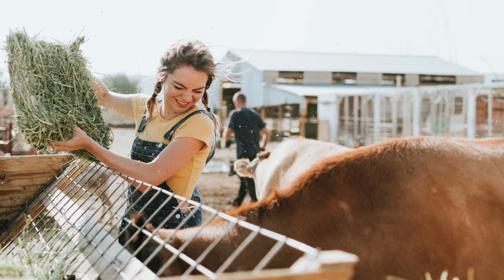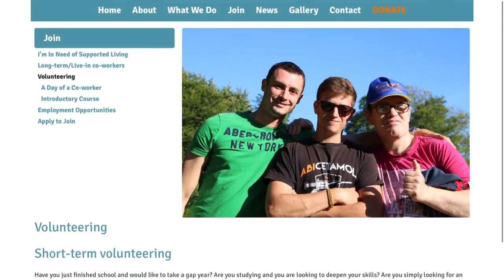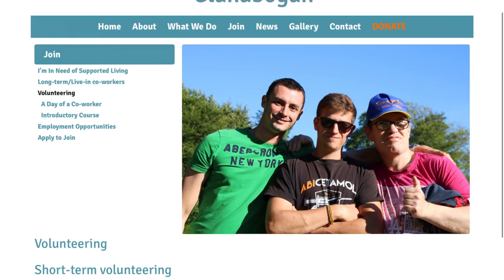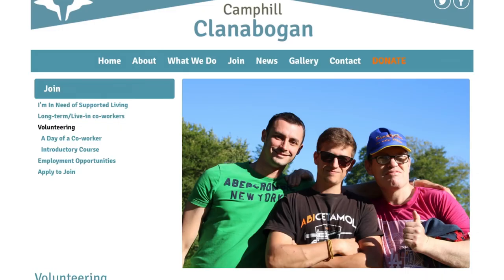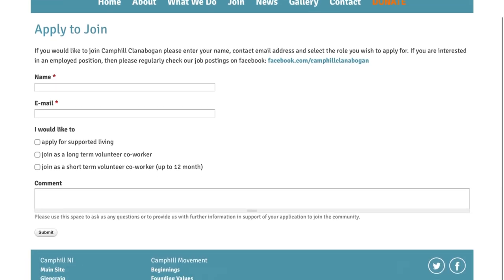The third company is Clanabogan. On their website you can click on 'About' and 'Volunteering.' They ask: have you just finished school and would like to take a gap year? Are you studying or looking to deepen your skills? Are you simply looking for a new adventure? They also feature interviews — for example, with Carla, sharing her experience working there. To apply, you fill in your name, email address, and select whether you're applying as a short-term volunteer, long-term volunteer co-worker, or supporting for living.